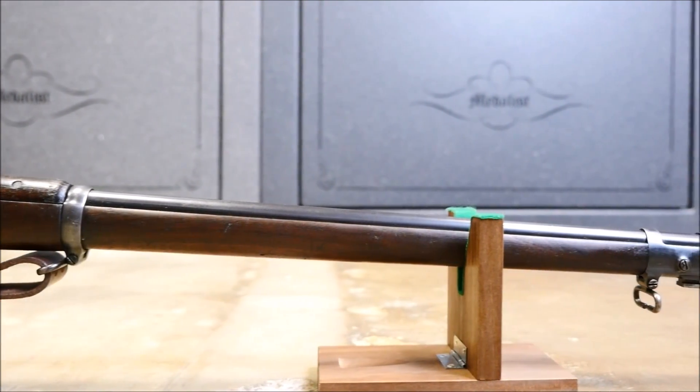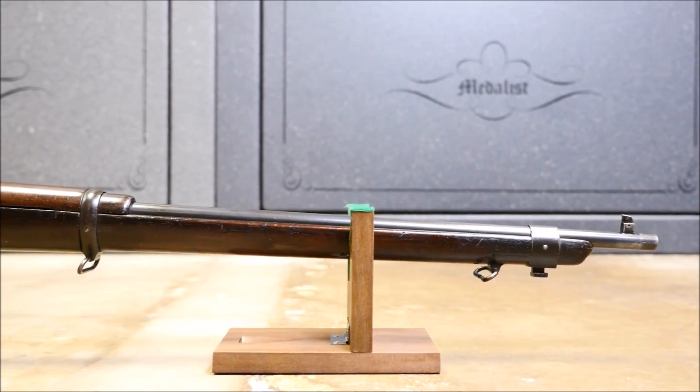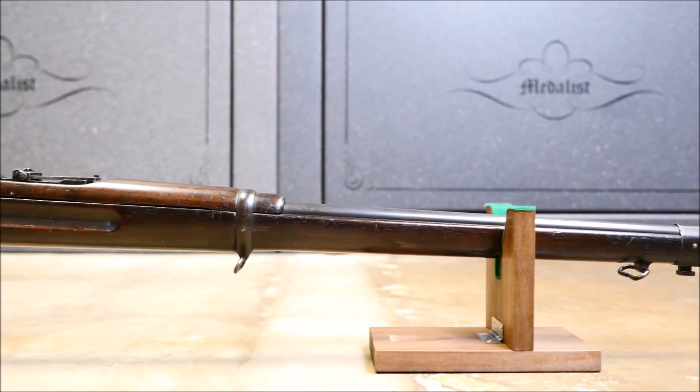Now that brings us to America's forgotten service rifle — the Lee rifle, model of 1895, caliber 6mm, commonly known as the Lee Navy.